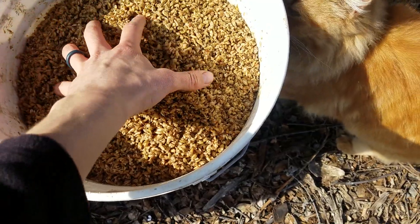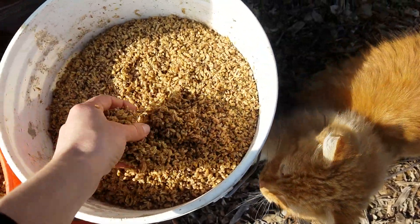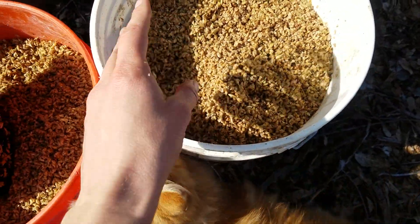I got these two five gallon buckets full of spent grain and it smells kind of musky. I guess some people would like it — I don't really like the taste of beer, but maybe people that like beer would enjoy how this smells.